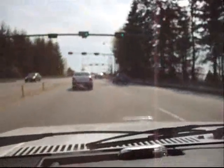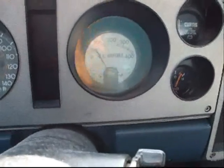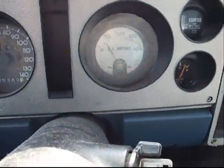We're going up the bridge right now, and our amps — right now we're running at about 55 amps. There's the traffic. That's West Vancouver, looking at West Vancouver going uphill on the bridge. We're going uphill and we are drawing 50 amps — it's actually 70 amps going up the bridge.